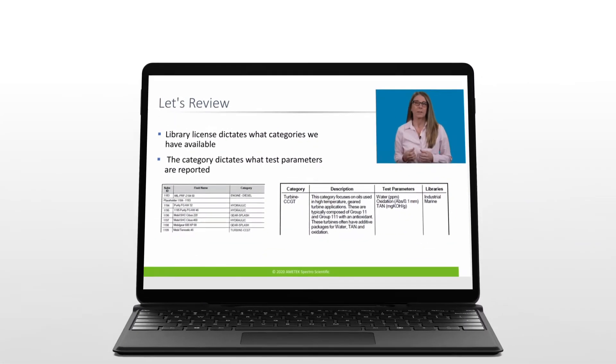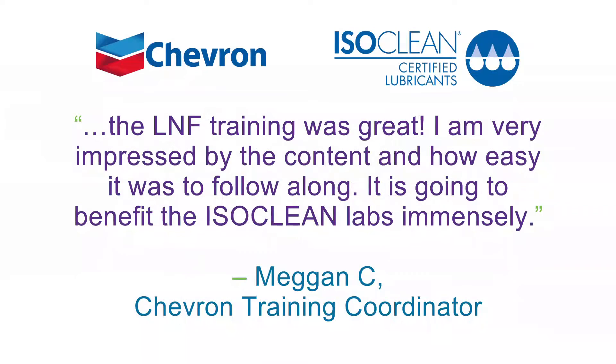Customers love the course content and the way it's delivered. The LNF training was great. I'm very impressed by the content and how easy it was to follow along. It's going to benefit the ISOCLEAN labs immensely.